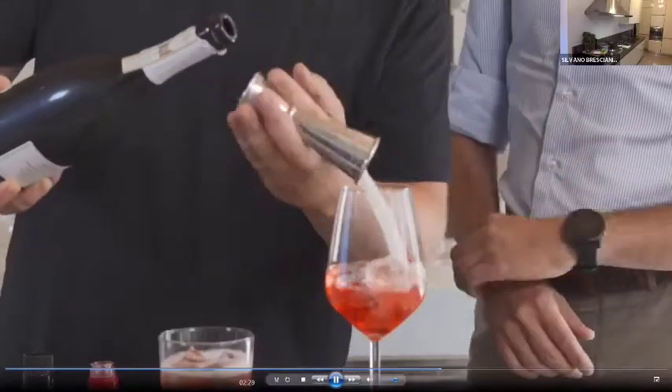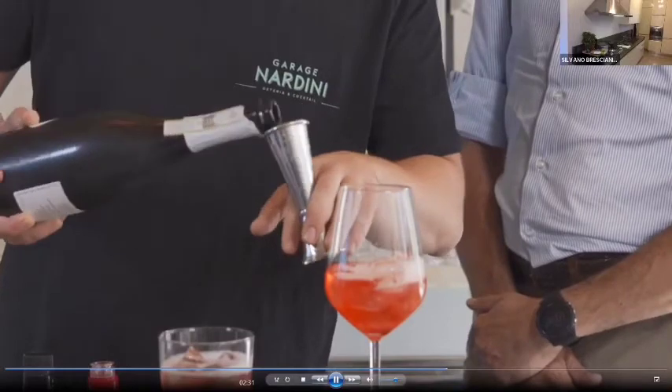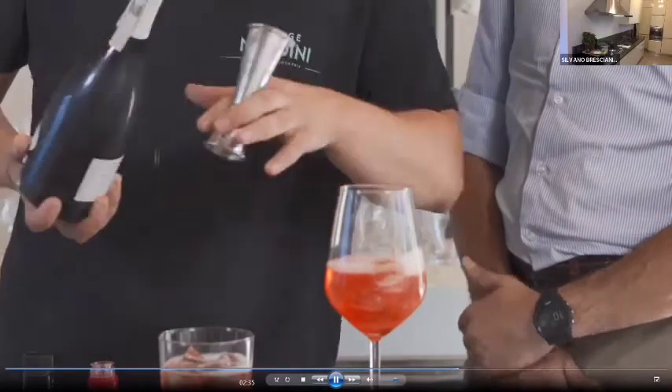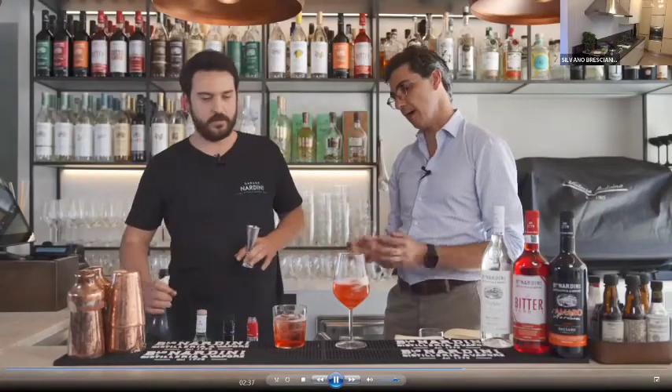How would you describe Bitter Nardini compared to other options in the market, color-wise and profile-wise? I think it's a perfect Spritz bitter because it's soft — not too bitter, not too extreme, not too spicy. The taste is more gentle and it's more suited to match with a Prosecco. We use a splash of soda as well.